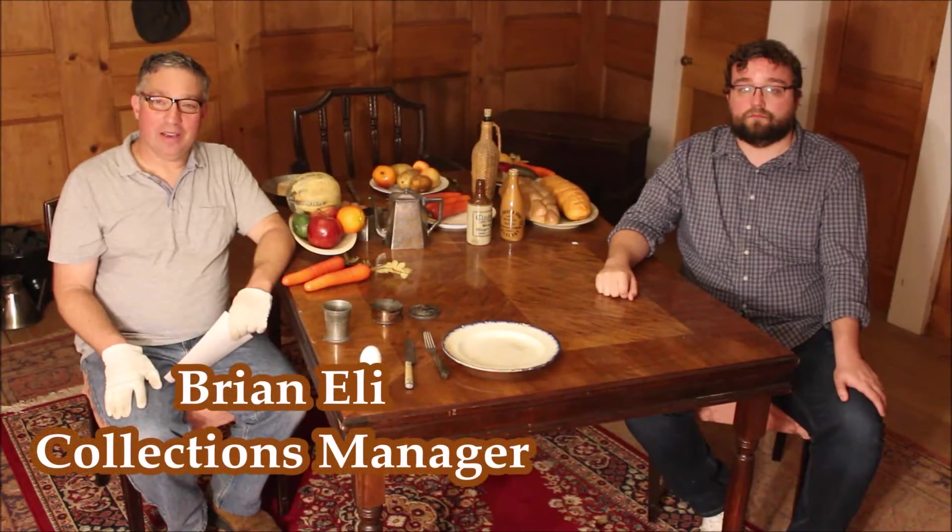Hello, I'm Brian Eli, Collections Manager at the National Civil War Naval Museum. And I'm Logan Barrett, Historian.